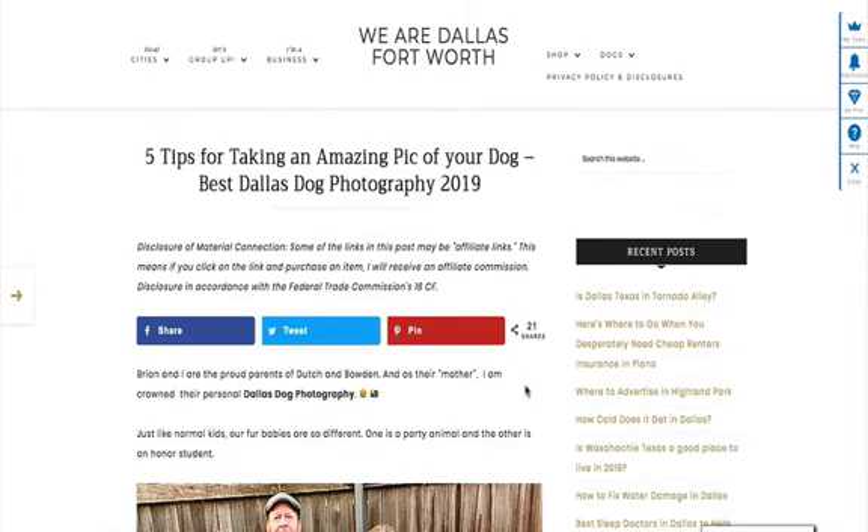Becca Nita Krom — we are DallasFortWorth.com. I chat about A to Z on DFW. I want to tell you five tips for taking amazing pictures of your dog.